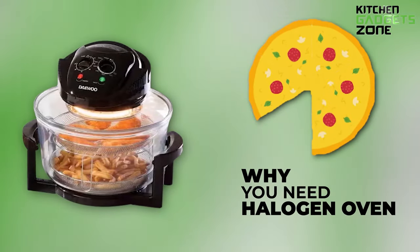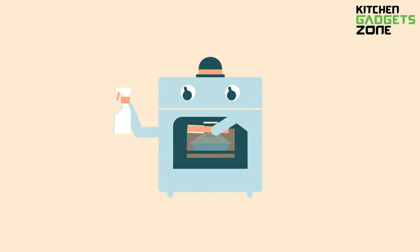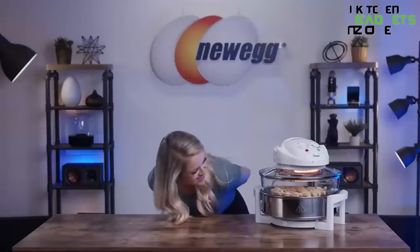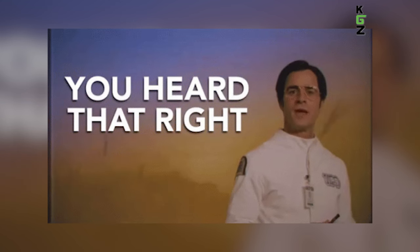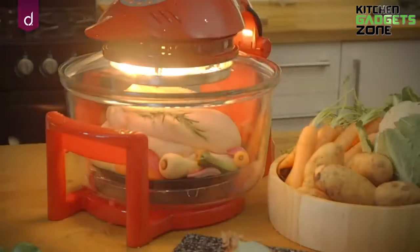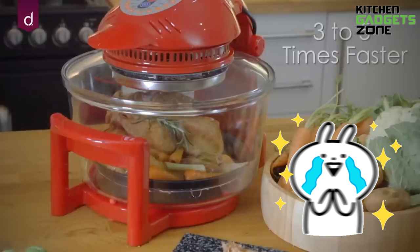Why do you need a halogen oven? While your conventional electric oven is still warming up, the halogen oven is already halfway through a cooking marathon. Unlike the traditional oven, it's like the Usain Bolt of kitchen appliances, making your electric bill shed tears of joy.